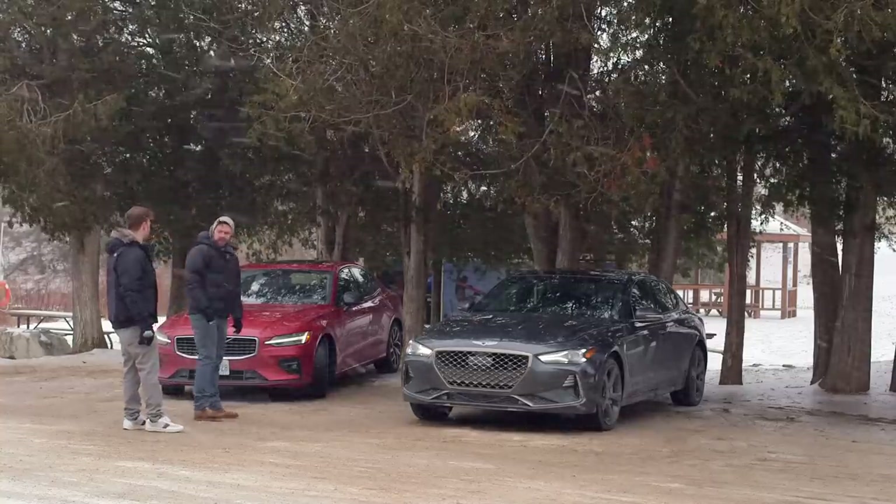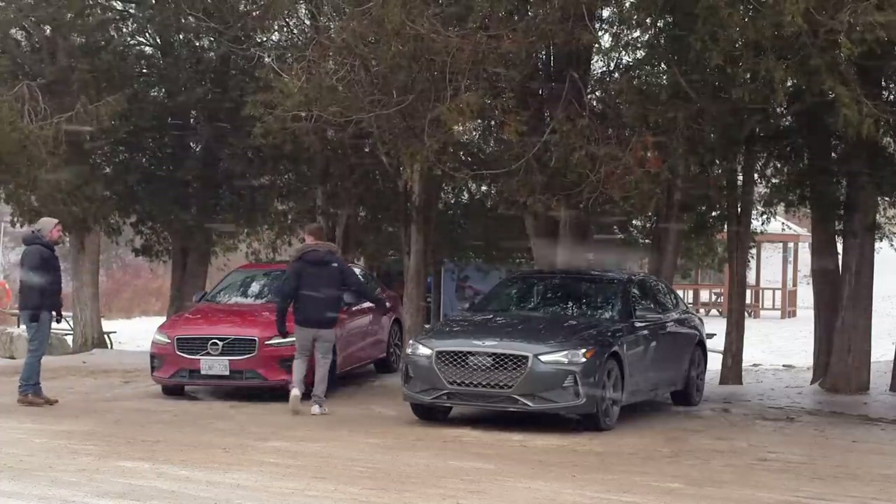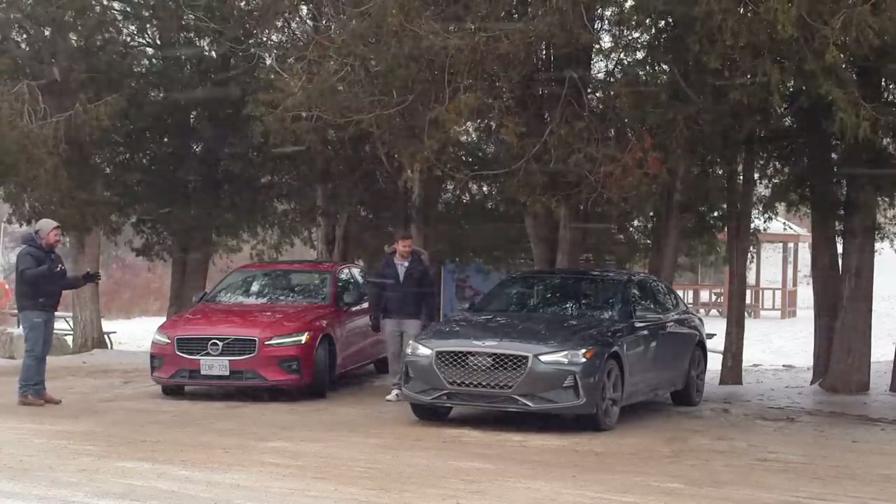This one has the R-Design package, which is nice. It also comes in red. You can get that in red, but this comes in a nice blue as well. These are both very good-looking cars — both similarly proportioned.